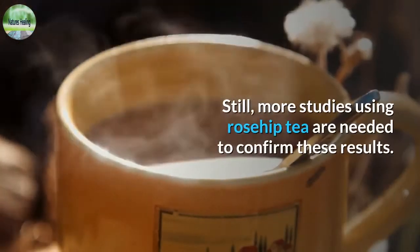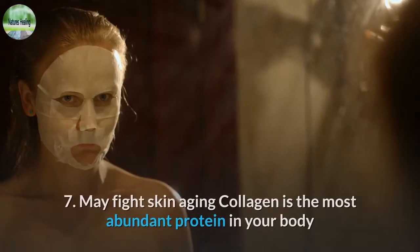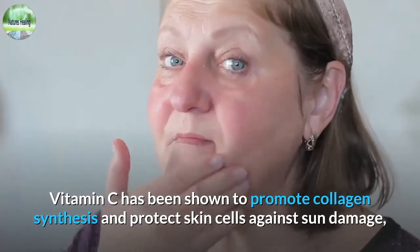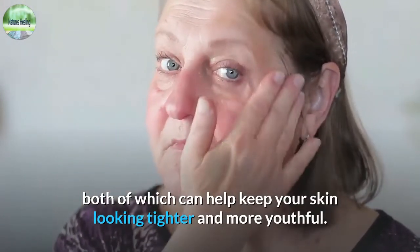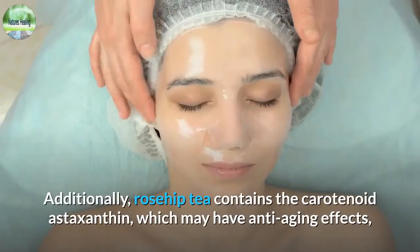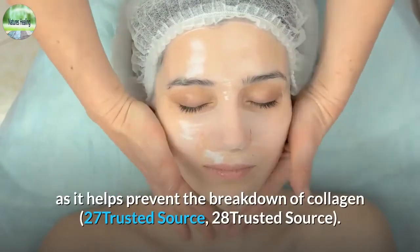7. May fight skin aging. Collagen is the most abundant protein in your body and responsible for providing elasticity to your skin. Vitamin C has been shown to promote collagen synthesis and protect skin cells against sun damage, both of which can help keep your skin looking tighter and more youthful. As rosehip tea is high in this vitamin, drinking it could benefit your skin. Additionally, rosehip tea contains the carotenoid astaxanthin, which may have anti-aging effects as it helps prevent the breakdown of collagen.